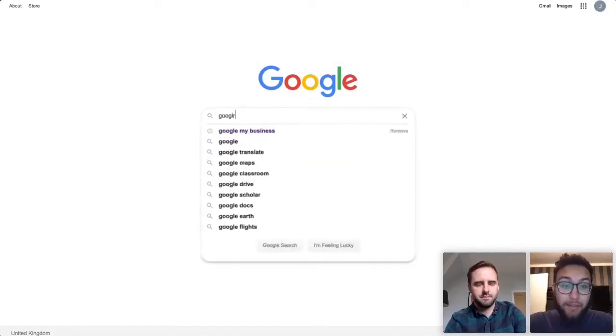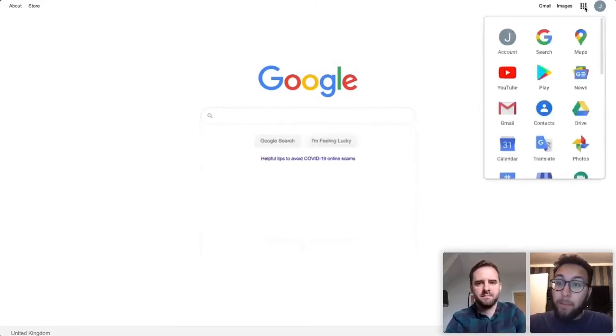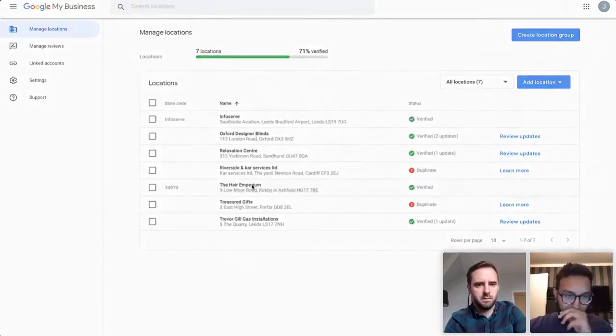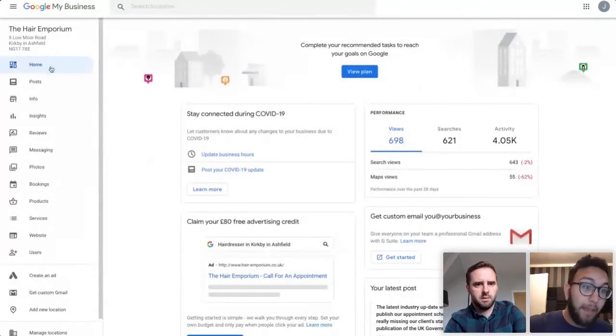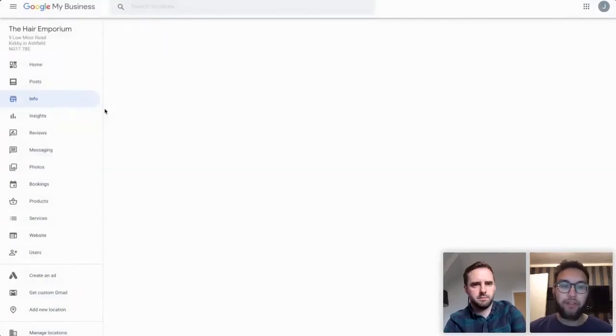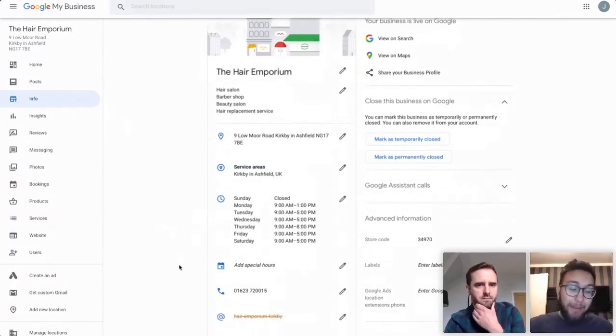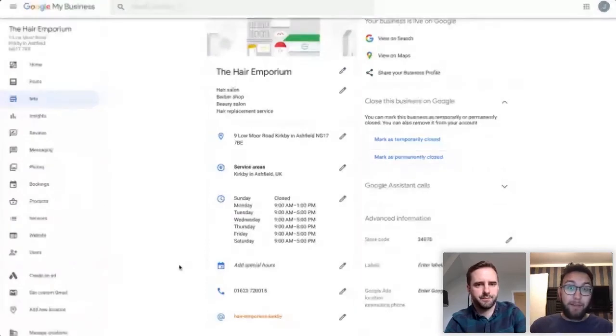In Google My Business, go to the Info tab and fill out all of that information — make sure nothing is missing. The more you fill it out, the better it will be for getting found on Google. The number one thing when filling these out: be as accurate and as descriptive as possible.